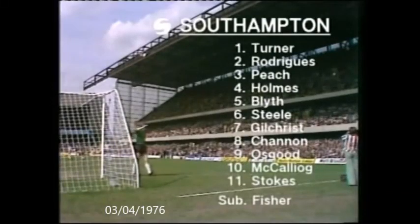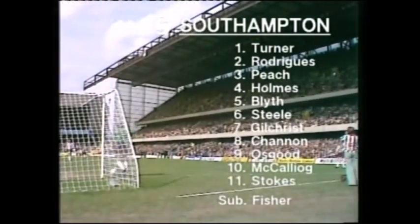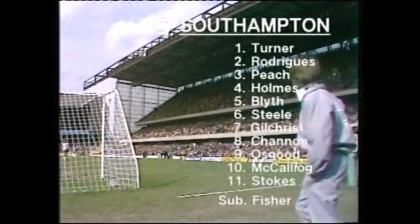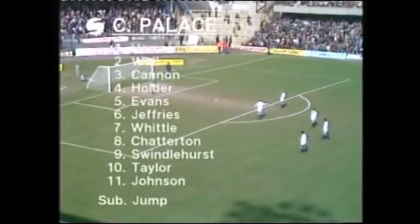Southampton have received the news that Hugh Fisher has a groin injury, and like the good pro he is, he told the manager that he wasn't fully fit, so the number seven shirt goes to Paul Gilchrist. Rodrigues, McAliog and Osgood are all aware of what cup football at this level means — they've been through it before.